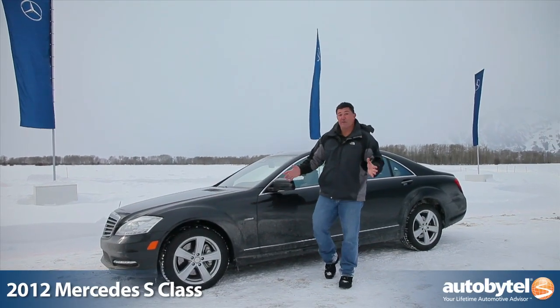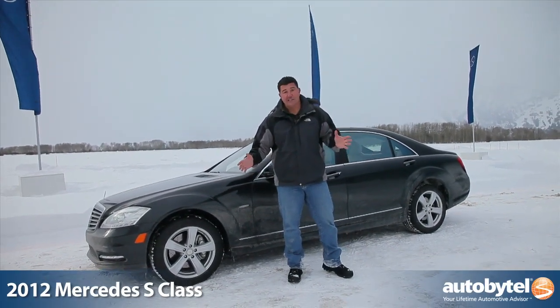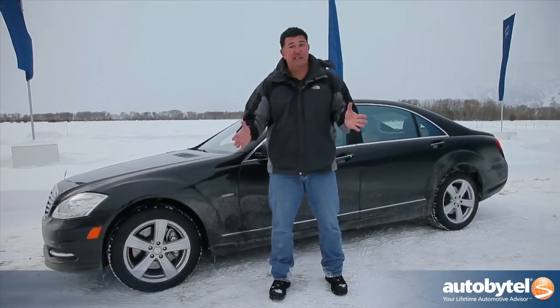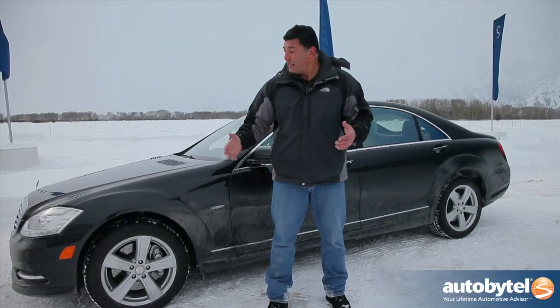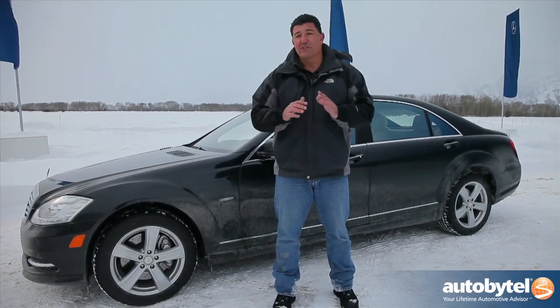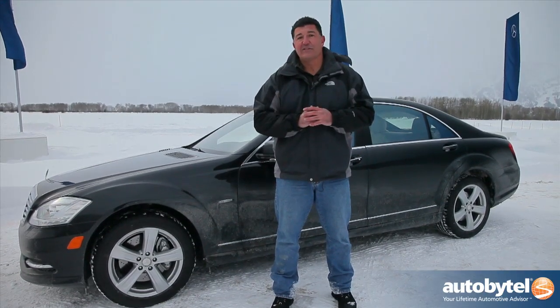Standing behind me is the flagship of Mercedes-Benz sedans, the S-Class. This is the S-550. It actually comes in three flavors: there's an S-350 diesel, S-400 hybrid, and this S-550. It has a 4.6 liter engine, produces a ton of power, and starts at about $95,000.